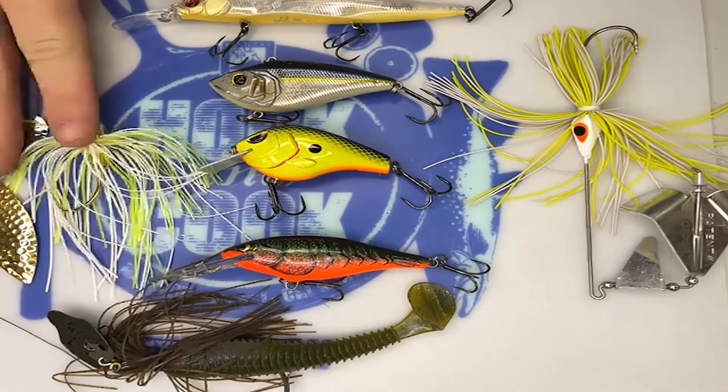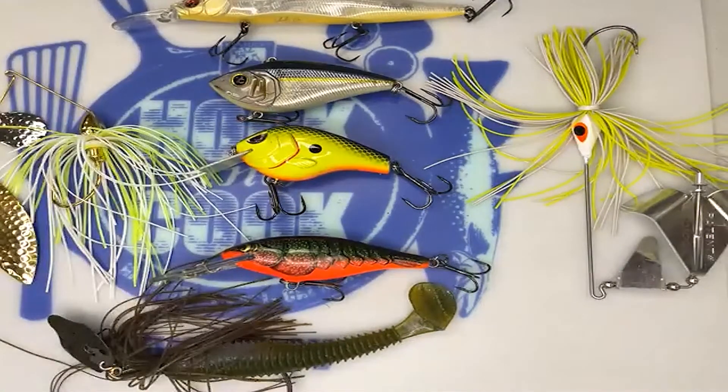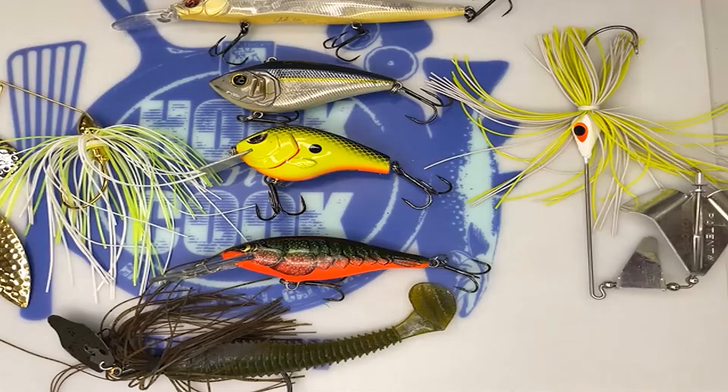Going lighter on line will increase your hookup ratio — you'll get more bites using lighter line. For spinnerbaits and bladed jigs, I'll step it up to 14 or even 16 pound test, because these are baits thrown in heavier cover and dirtier water where line diameter doesn't matter as much.